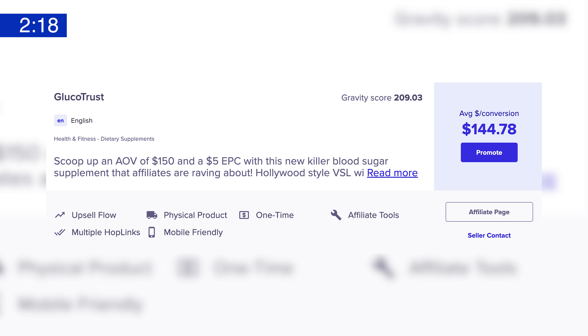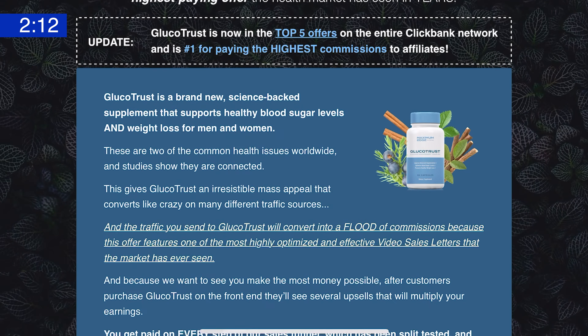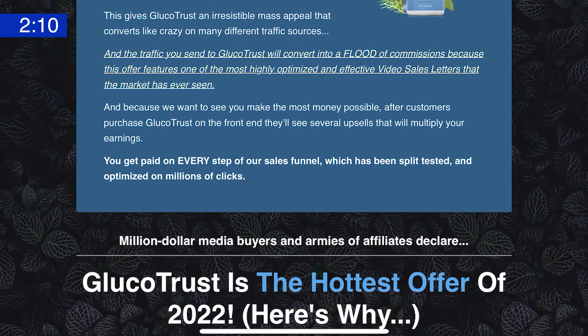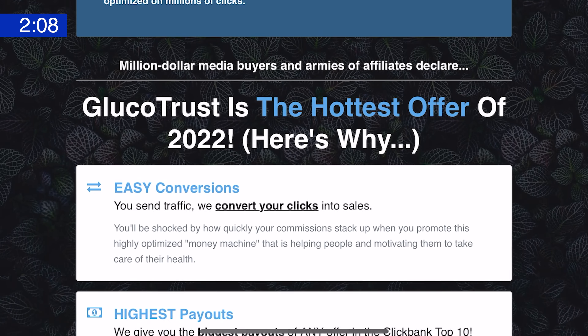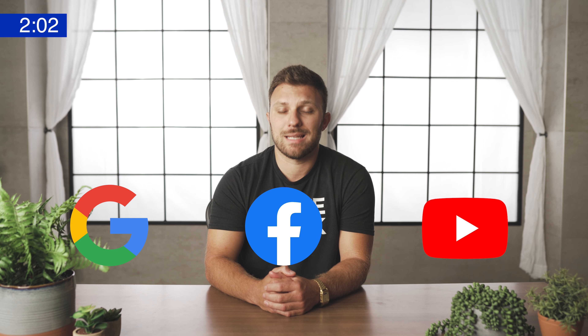Glucotrust's numbers aren't quite as high as they were in past months, but it still features a strong Hollywood-style video sales letter and huge potential for the audience you can target. That makes Glucotrust a solid offer to continue testing with your audience. The traffic sources working best with Glucotrust right now appear to be Google ads, followed by Facebook ads and YouTube.